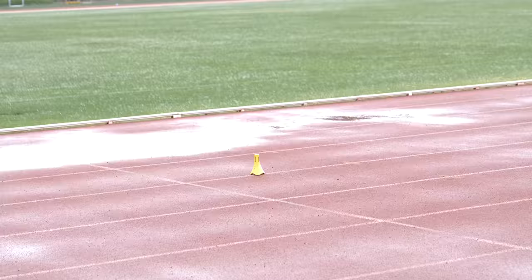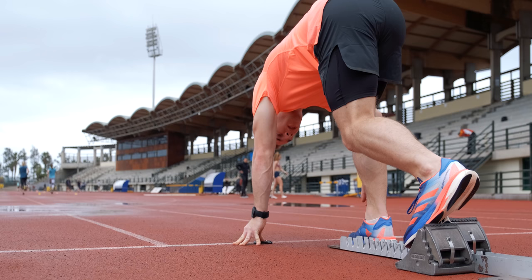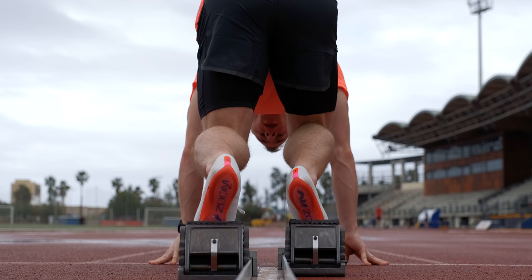Started off with some 30 meter block starts. I should have checked the weather report and put some pants on, but it isn't too cold so it's okay. Putting on my spiked maxillies, and to be honest I do not feel that much of a difference, especially not in the acceleration.